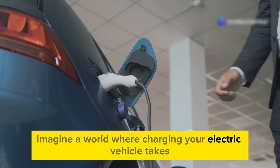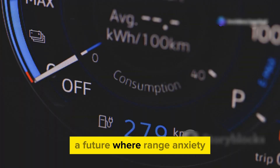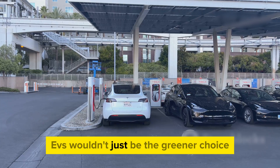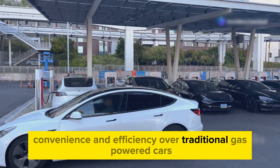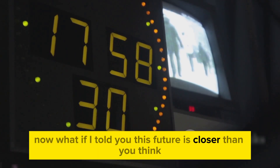Imagine a world where charging your electric vehicle takes less time than brewing your morning coffee — a future where range anxiety and long charging stops are nothing more than a distant memory. EVs wouldn't just be the greener choice, they'd be the obvious one, offering unparalleled speed, convenience, and efficiency over traditional gas-powered cars. Now, what if I told you this future is closer than you think?